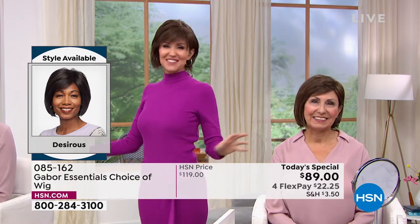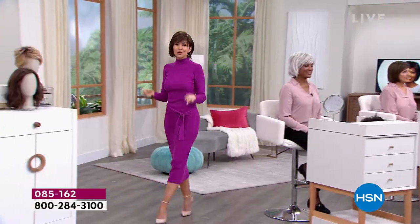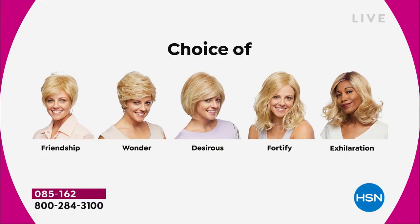Don't they look different depending on what color you get? We're having a lot of fun and it's so easy to pop in and out of. We're going to show you the different styles — all five brand new styles. The first and only time they're going to be $30 off. We started with the Friendship, had the Wonder, we're on the Desirous right now. This beautiful razor cut bob with the little wispy bangs — we're going to move on to the most popular of the hour: the Fortify.